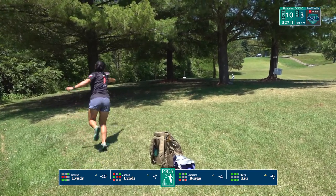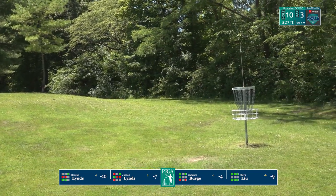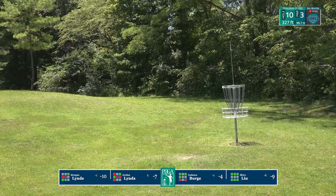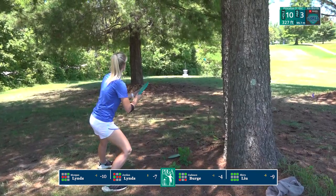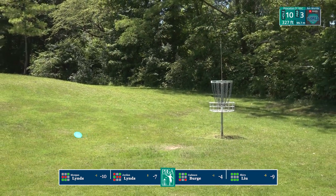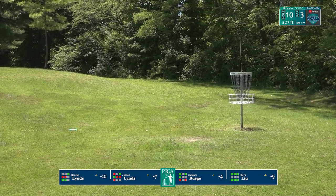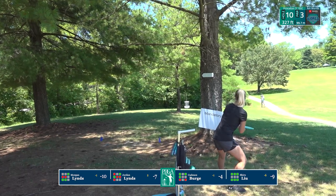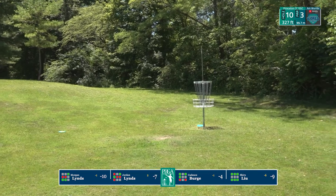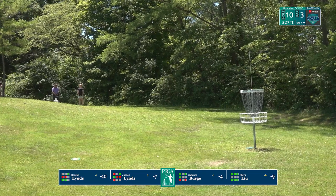Shiru now playing first — this is a really touchy upshot, and a lot of these upshots go awry. Shiru still has some work to do to save her par. Here's Morgan. The pars have been very interesting — some have been very challenging while others have been pretty soft. It looks like she was able to stop short of that mando and puts that placement right next to the pole, pins it.